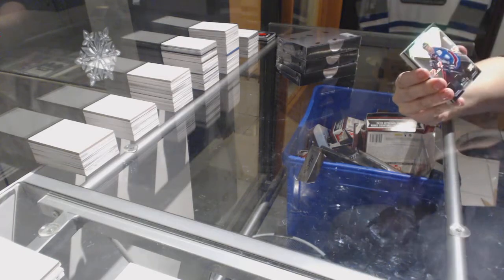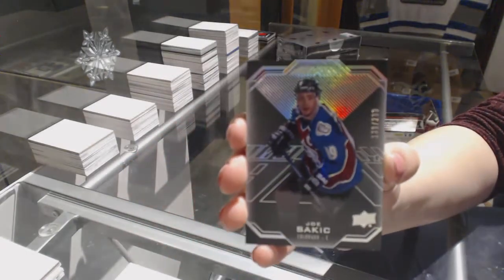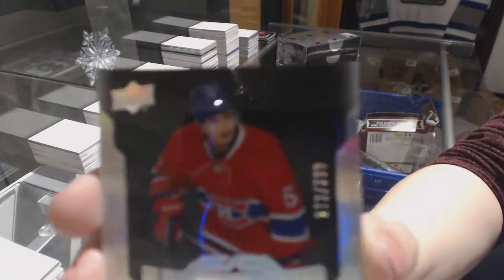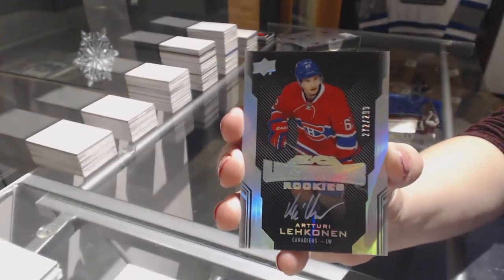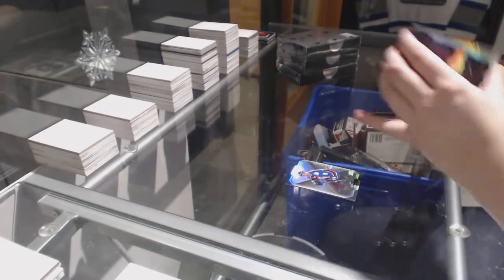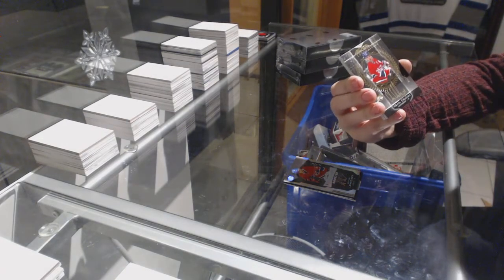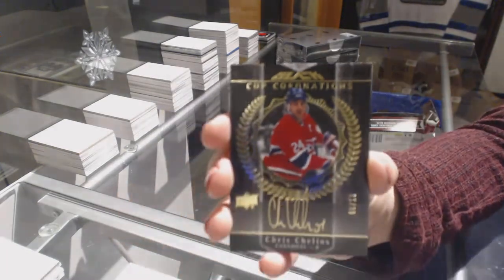We've got a base card numbered to 299 for the Colorado Avalanche, Joe Sackick. Lustrous Rookie Auto numbered to 299 for the Montreal Canadiens, Arturi Lekanen. We've got a Cup Coronations auto numbered to 6 of 10 for the Montreal Canadiens, Chris Chelios.